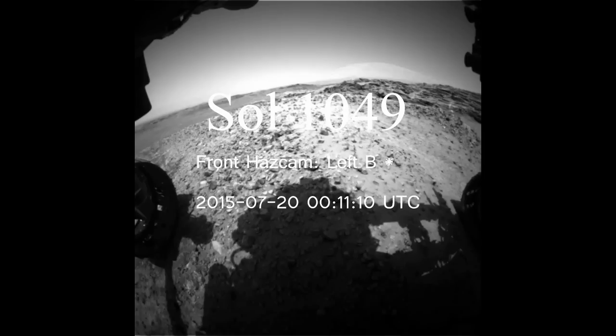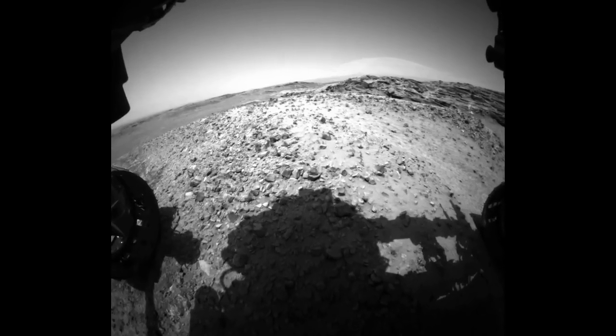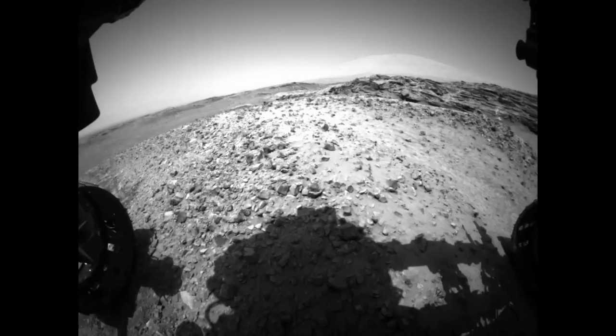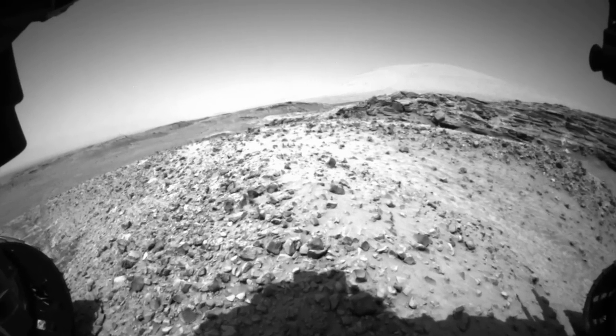Now let's jump ahead to Sol 1049, where we're at today. It's been three or four months since they said they were climbing the base and on the way up Mount Sharp. And it's been quite a few days since any pictures of Mount Sharp have even surfaced — this is the first one in a while. It's been hills and little cliffs and stuff, and they're saying they're going up. But if you look now at Sol 1049, you'll see that the mountain has gotten smaller.